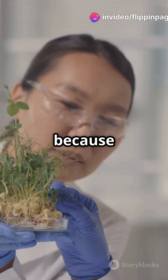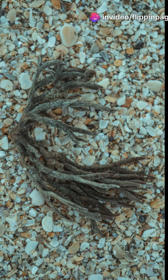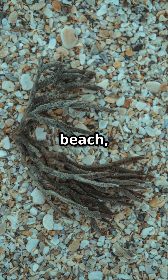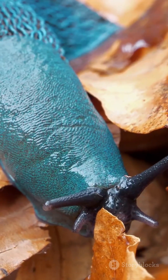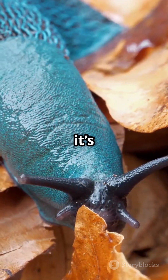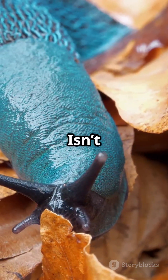Scientists are amazed because this kind of animal and plant mashup is super rare. So next time you're at the beach, keep an eye out for Elysia chlorotica. It might look like a leaf, but it's actually one of the most incredible animals on Earth. Isn't nature wild?